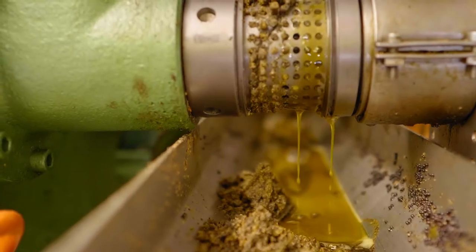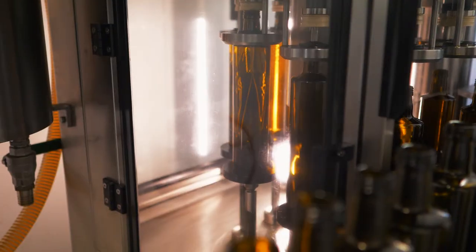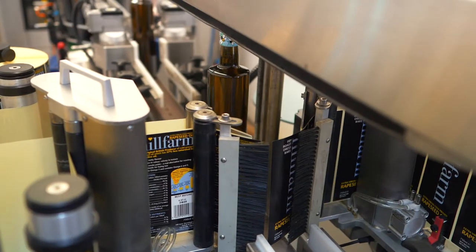The seed is cleaned and gently squeezed in our presses to draw out the oil. Our oil is then passed through a filter before bottling.